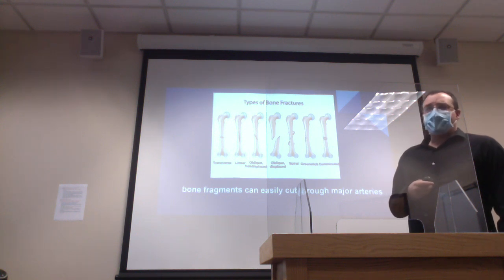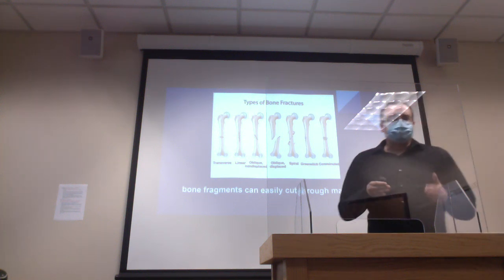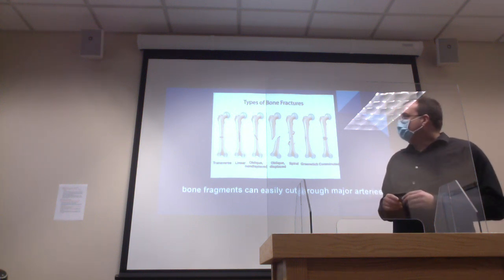I also wanted to include fractures. When someone has a fracture in their arm or leg, it can cause bone fragments that can actually slice through the artery. It's pretty common to see it happen, especially with femur fractures. You always want to make sure you're looking for any bleeding.